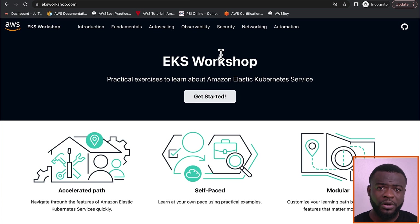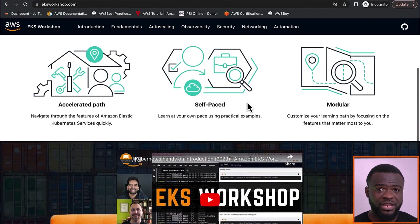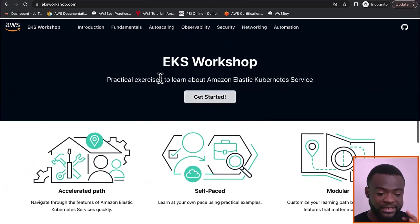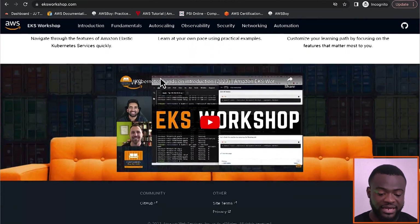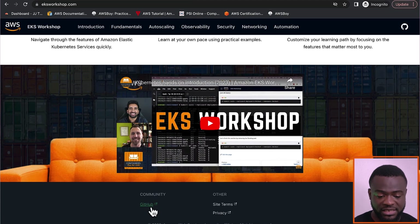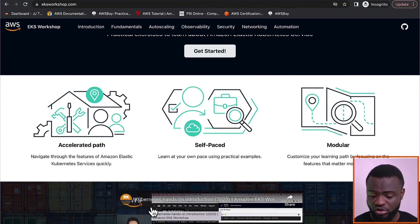Containers and containerization is another very important component that most recruiters are looking out for when sourcing talent. So you want to carry out a lot of practical exercises on containers or microservices. The AWS EKS Workshop gives you the ability to enhance your understanding and knowledge of Kubernetes. The site is solely focused on Kubernetes, and they have a GitHub repository where you can access projects to use on your own.